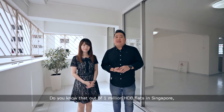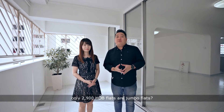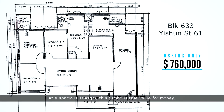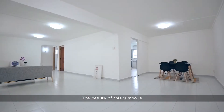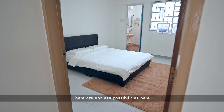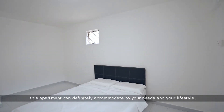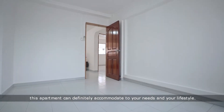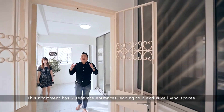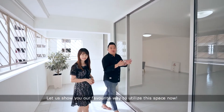Do you know that out of 1 million HDB flats in Singapore, only 2,900 HDB flats are Jumbo flats? At a spacious 164 square metres, this Jumbo is true value for money. The beauty of this Jumbo is the sheer amount of space for you to play around with — there are endless possibilities here. Whether you are a newly married couple or a multi-generation family, this apartment can definitely accommodate your needs and lifestyle. This apartment has two separate entrances leading to two exclusive living spaces. Let us show you our favourite way to utilise this space now.